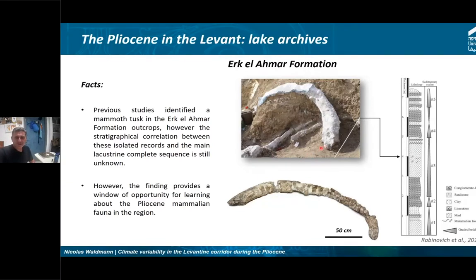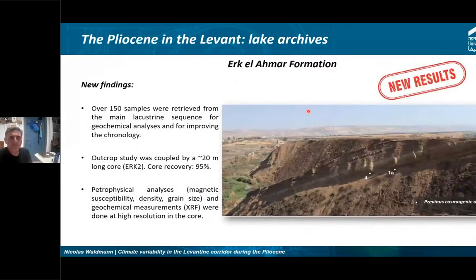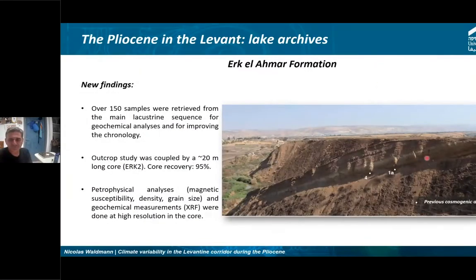This finding provides a window of opportunity to learn about the Pliocene mammalian fauna in the region. Not only mammals — other fossils were found there too — but the mammoth tusk is the most impressive and very well preserved. It also points to a totally different environment that no longer exists in this part of the world. The main outcrop and the back outcrop are about 300 meters apart — the back one looks smaller but is actually thicker.